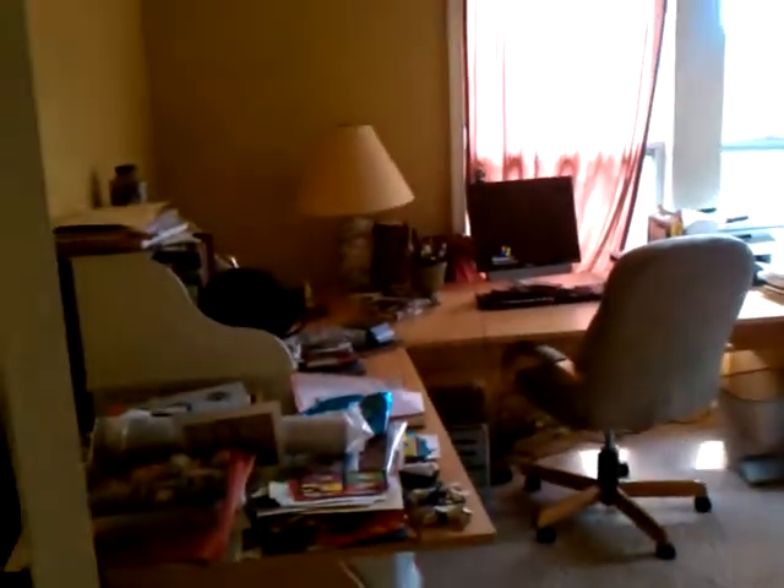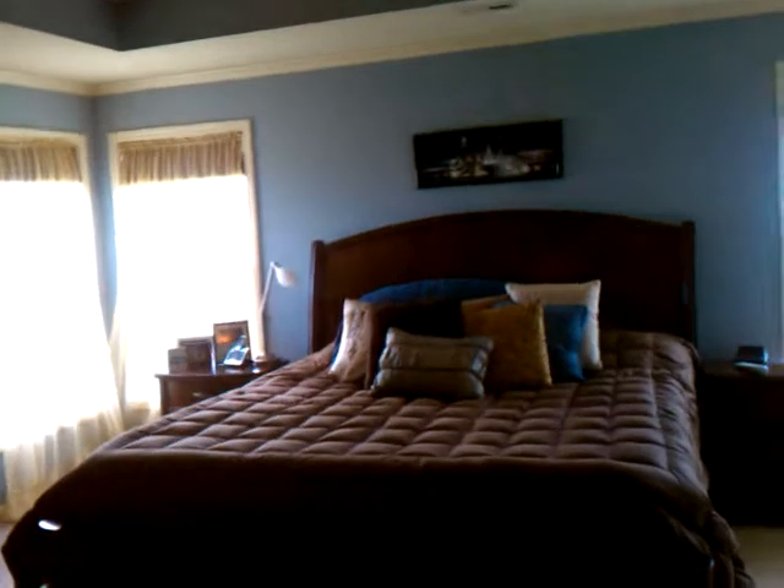Okay, heading upstairs. Did you see the room underneath the stairs? Here's the office — it's got vaulted ceilings and then a double French door.